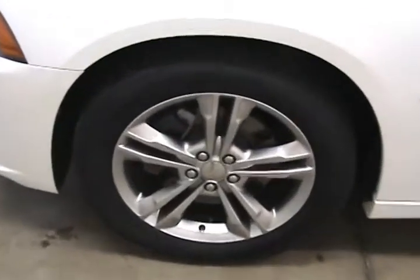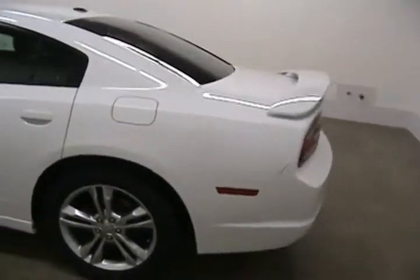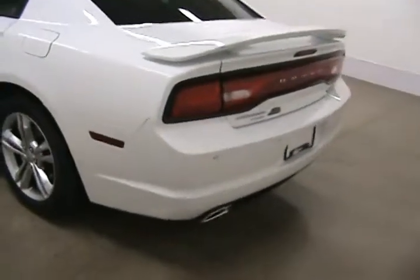This Charger comes with 19 inch wheels. It does come equipped with a remote start, which is great for the cold mornings. It does also come with a backup camera and backup sensors.